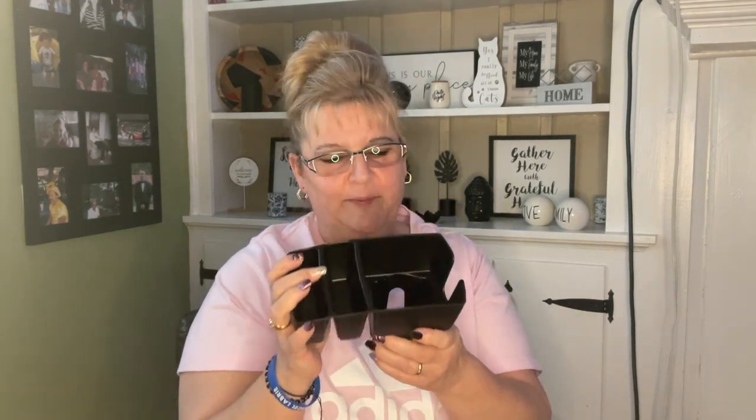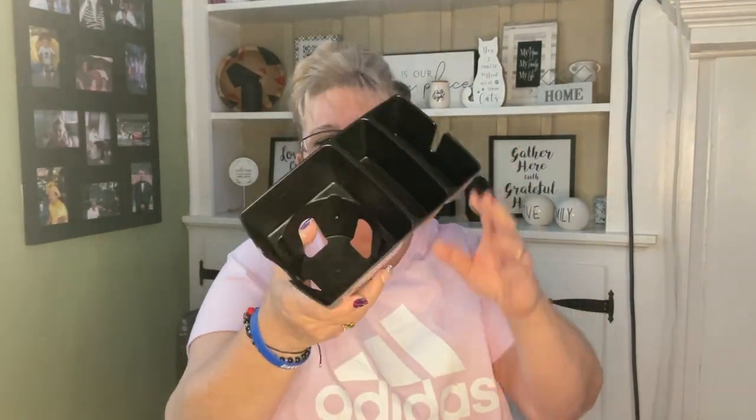I saw this item — I had seen it originally when my husband was with me and he talked me out of buying it, but he wasn't with me today so I picked it up. I'm really hoping it's going to work for what I want — I want my phone in here. We'll see.